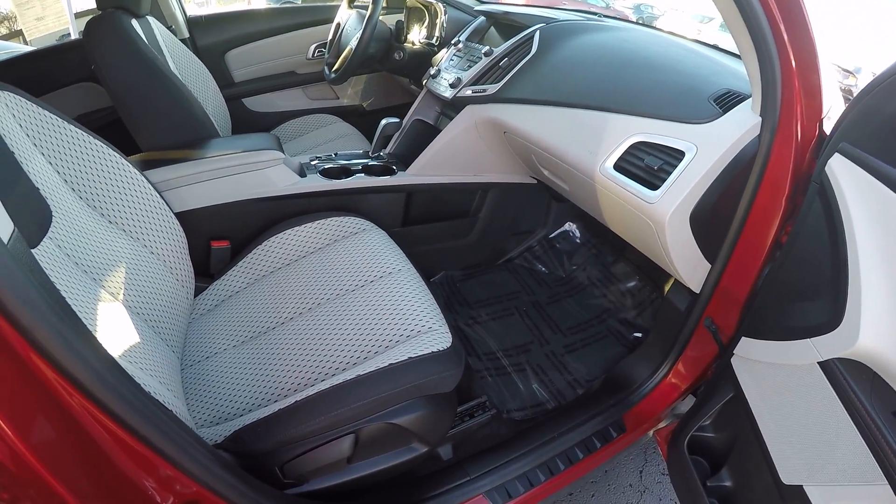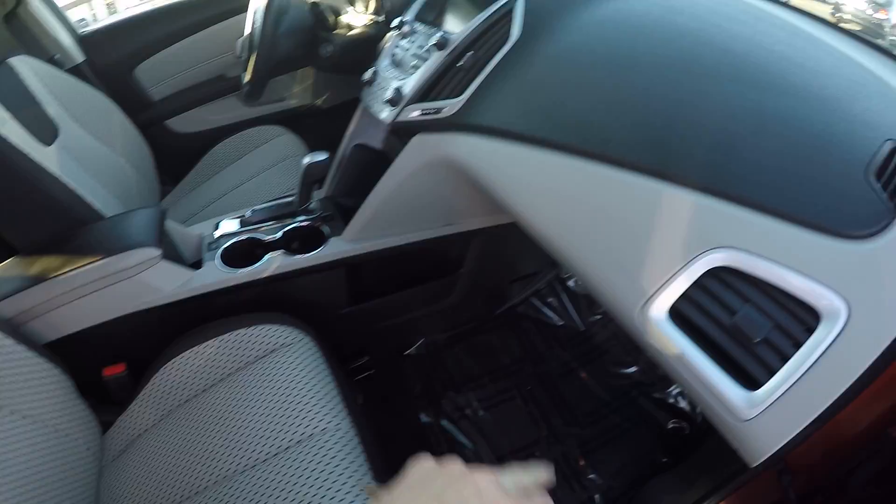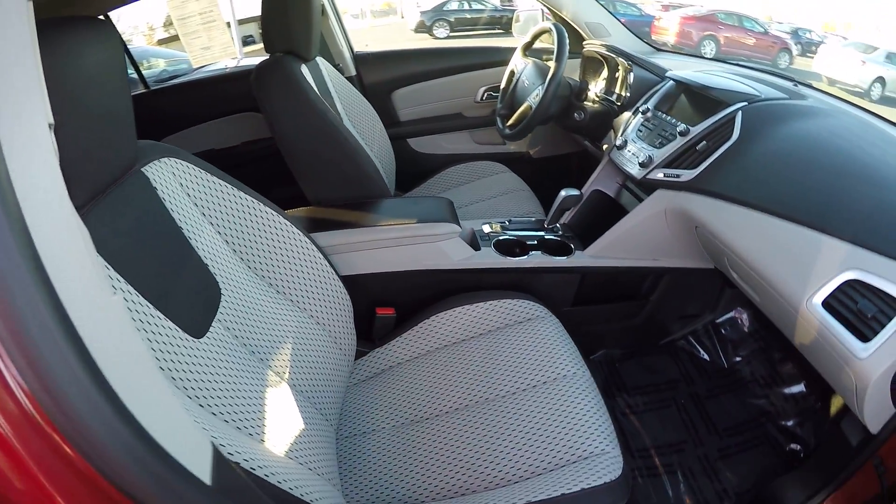The interior color is called Jet Black and it's kind of a two-tone with kind of a lighter, dove gray. Very pretty interior color.